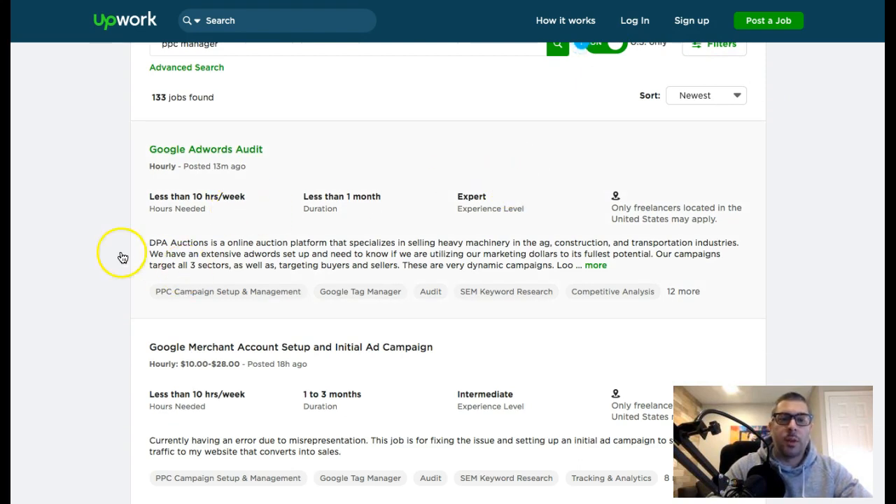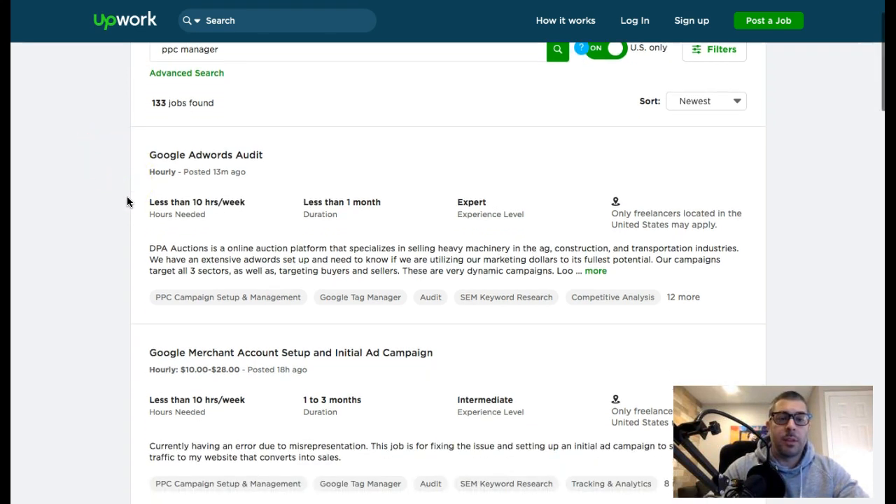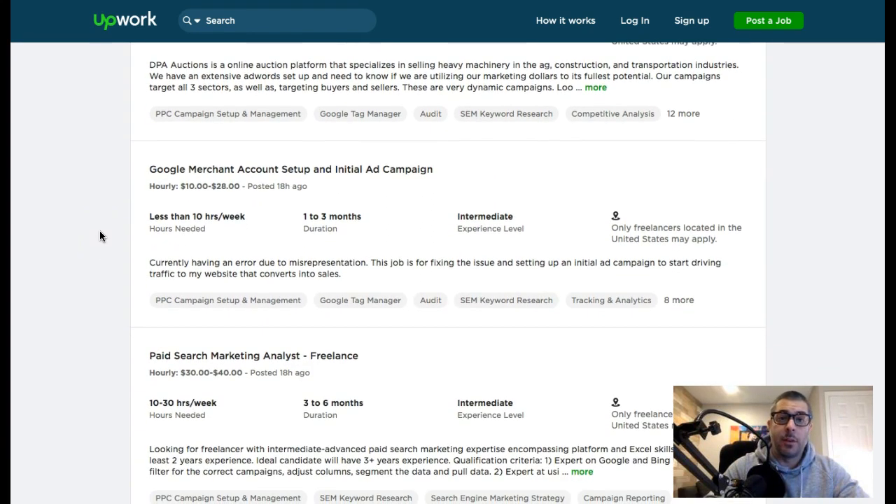You have to create a profile, and one of the best pieces of advice if you're going the Upwork route is to flesh out your profile completely. Make sure you have your Google Ads accreditations listed in there, a picture of yourself, your company name or at minimum your experience in Google Ads. The more certified you can be the better, because people look for that through the Google certification program.